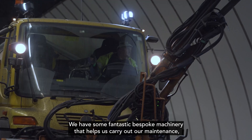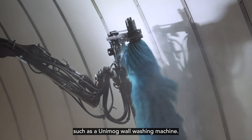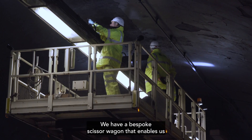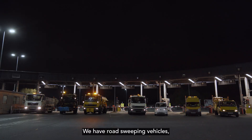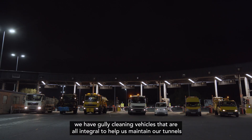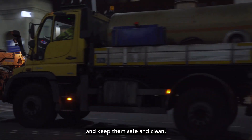We have some fantastic bespoke machinery that helps us carry out our maintenance, such as a Unimog wall washing machine. We have a bespoke scissor wagon that enables us to get to the high level areas. We have road sweeping vehicles and gully cleaning vehicles that are all integral to help us maintain our tunnels and keep them safe and clean.